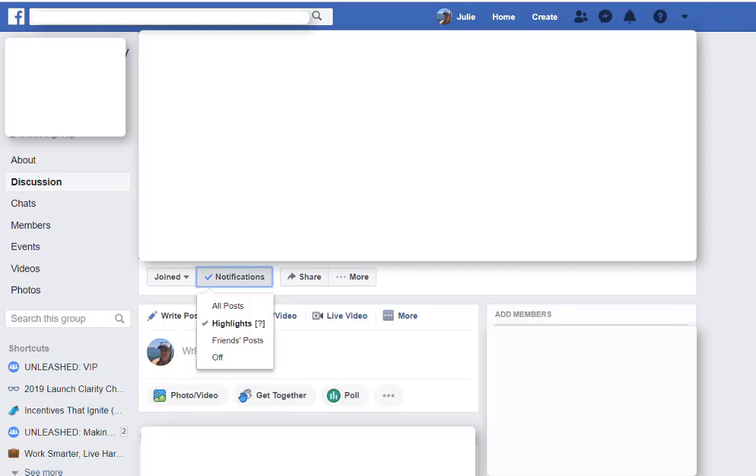If you click on the notifications, it now gives you the ability to check whether you want just highlights or all posts. So if you want to see everything that's posted, click on all posts and now you will get a notification every time someone posts, not when Facebook determines it's a highlight for you.